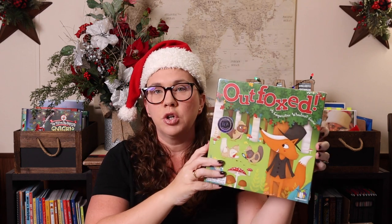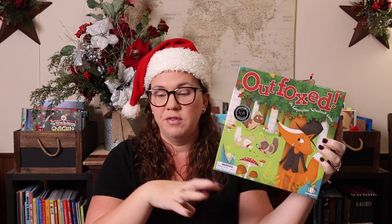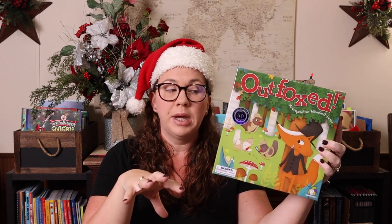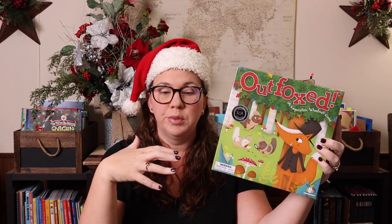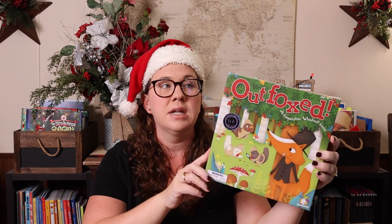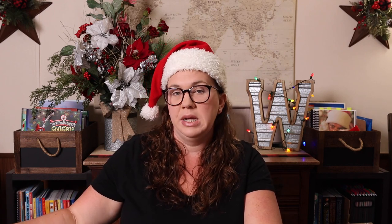Outfoxed is kind of a junior version of Clue. It's a whodunit — the fox gets away with the pie and you're trying to figure out which fox character is the culprit by getting clues like 'he's not wearing a hat' or 'he's got a mustache,' narrowing down which one it is. Recommended for ages five and up, plays in less than 20 minutes. That was a favorite here until Emily was ready for actual Clue — we played Outfoxed on repeat for years.